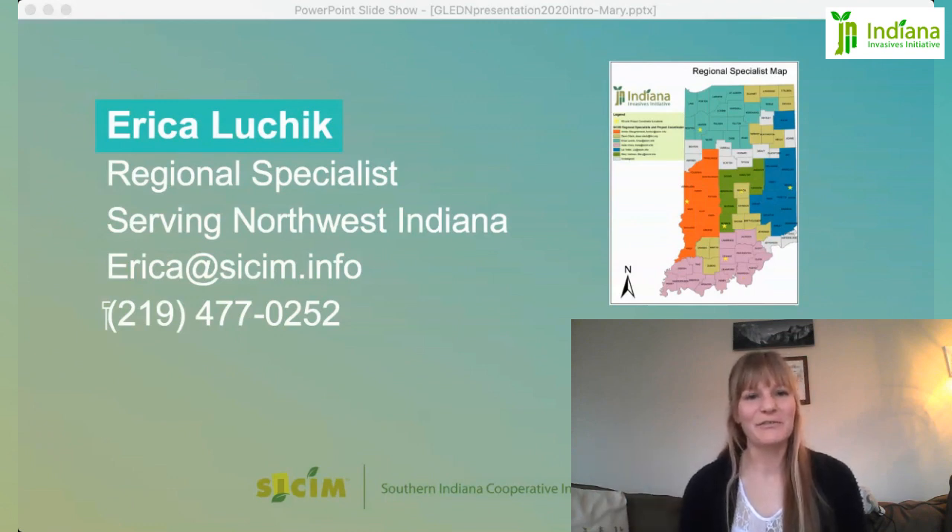I'm Erica Lucek. I'm the Regional Specialist in the Northwest part of the state. My office is out of Rensselaer in Jasper County. My least favorite invasives are always varying from season to season, but I would say mine is Teasel.